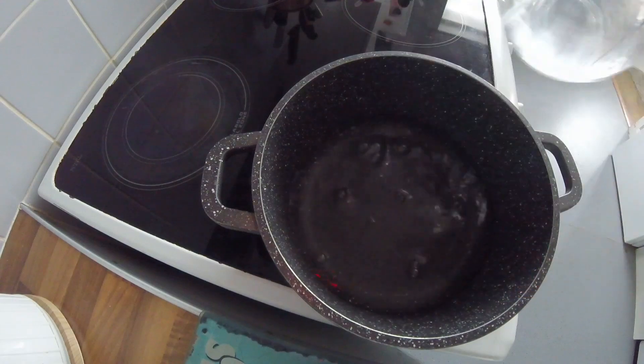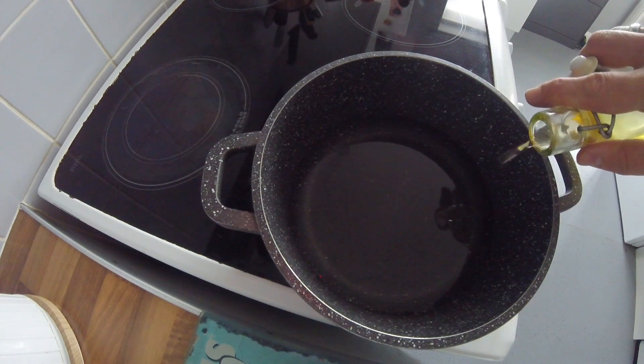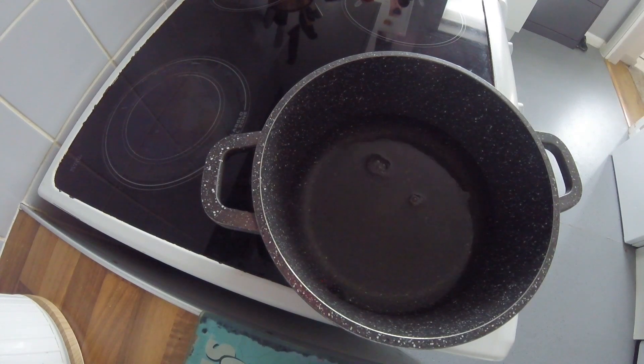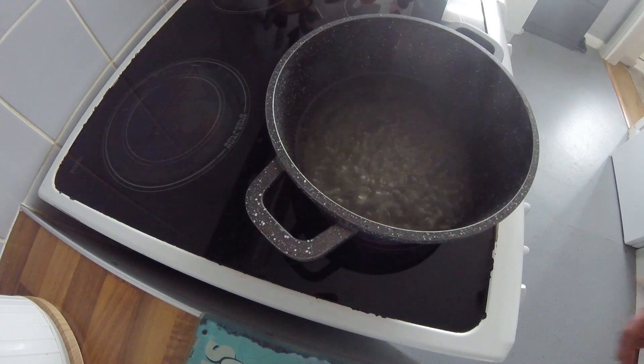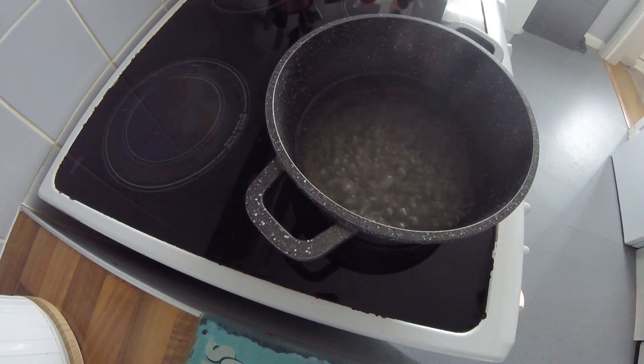I've got a pint of water which has gone in my pan, followed by about 2 tablespoons of cider vinegar. Bring this to the boil. Once your water is at a good rolling boil, you want to turn it right down to the lowest temperature it will go.